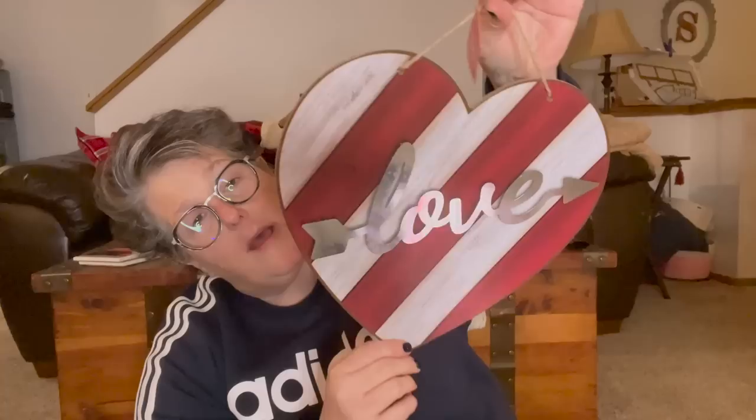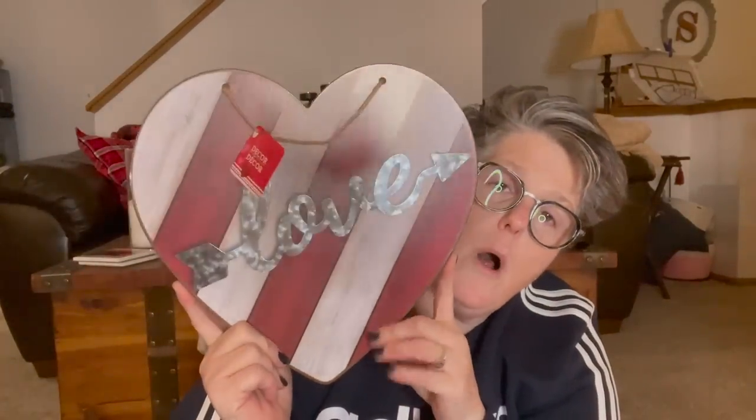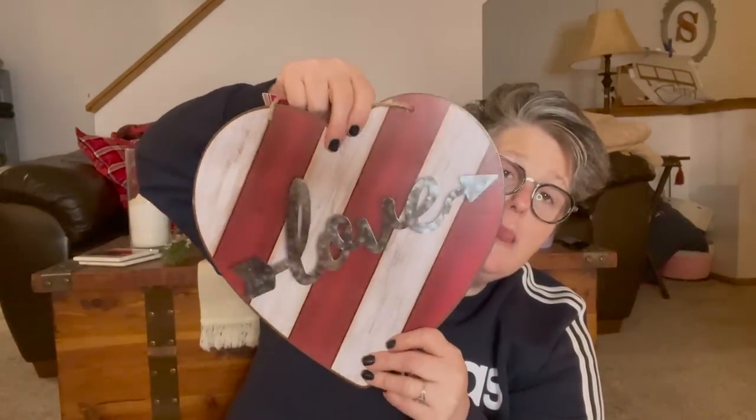I wanted this sign something terrible. The front has a paper glued on, the love sign is metal. The only thing that would make it better is if the love sign was bumped out a little bit — but that's not a complaint. This is going right on my wall for Valentine's Day. I'm not doing anything to it, I just love it.